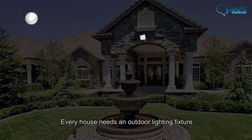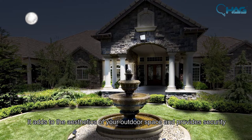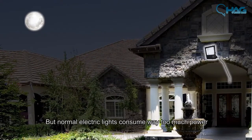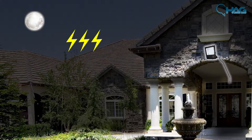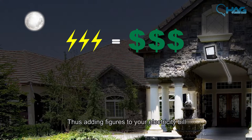Every house needs an outdoor lighting fixture. It adds to the aesthetics of your outdoor space and provides security. The normal electric lights consume way too much power, considering you leave the lights on overnight, thus adding figures to your electricity bill.